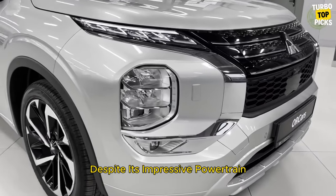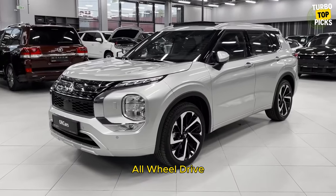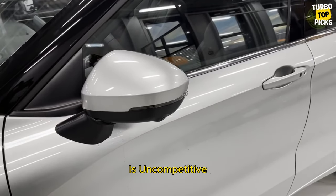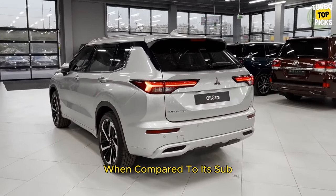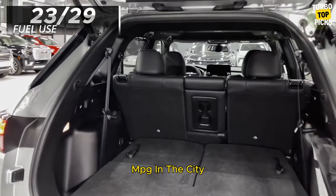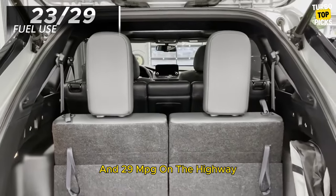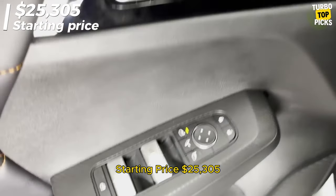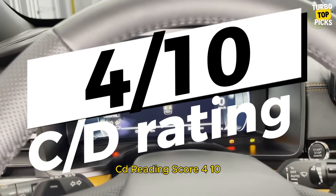Mitsubishi Outlander Sport: Despite its impressive powertrain warranty and standard all-wheel drive, the 2024 Outlander Sport is uncompetitive when compared to its subcompact rivals. Fuel use is 23 mpg in the city and 29 mpg on the highway. Starting price: $25,305. C/D score: 4/10.